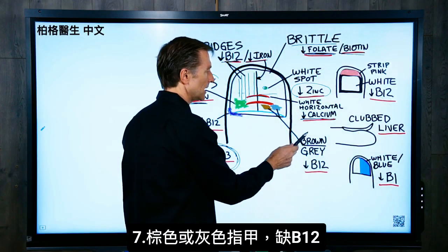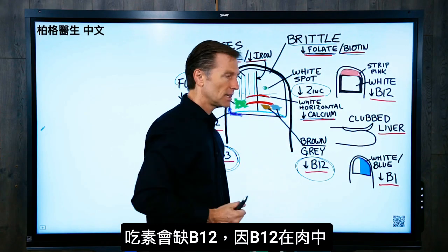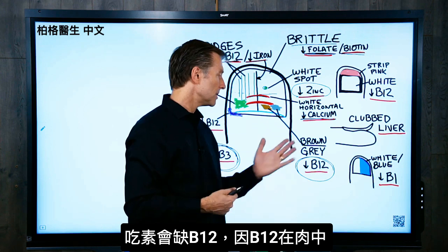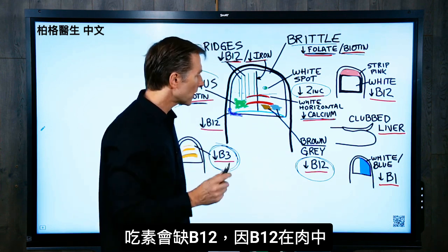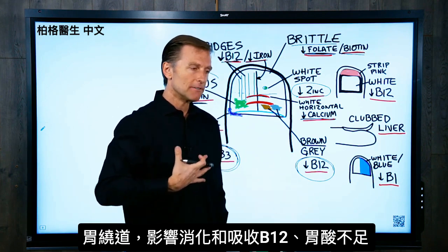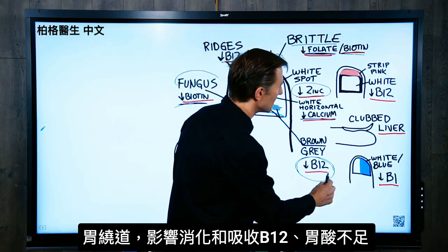If the nail is slightly brown or gray, that could be low B12. A B12 deficiency can occur if you're a vegan and you're not taking B12 supplements, because B12 comes from animal products. Or it could be that you had gastric bypass, which affects the digestion and absorption of B12. Or it could be low stomach acid.